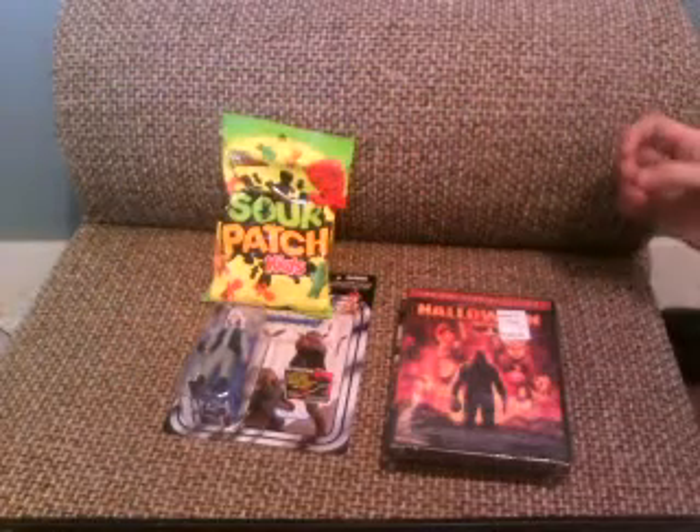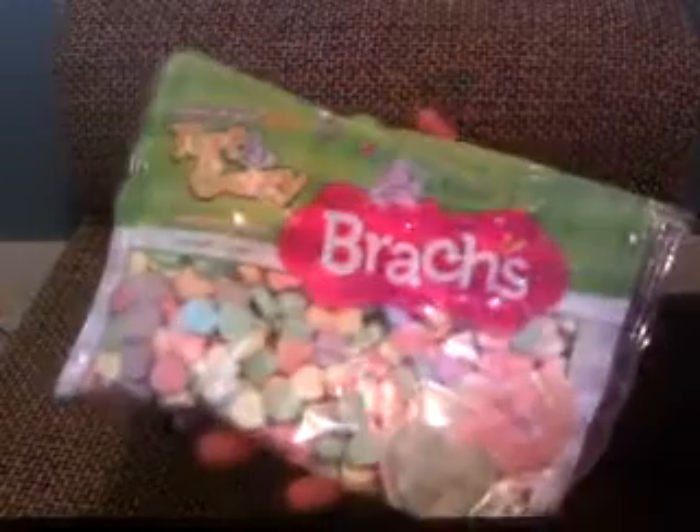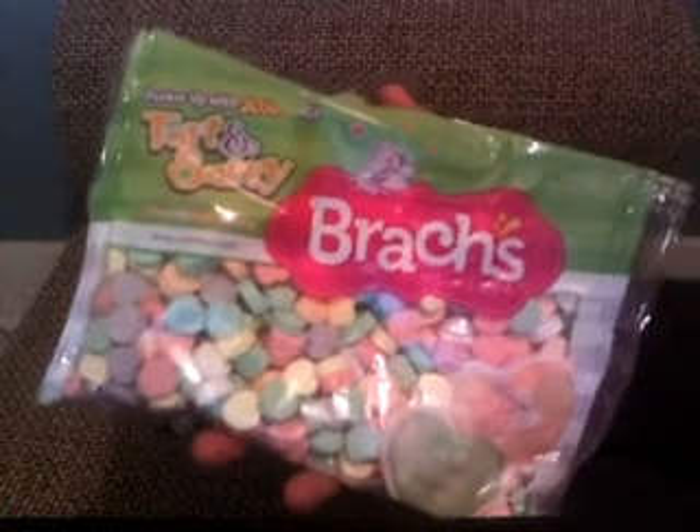Of course, can't go to Walmart without getting candy. I got Sour Patch Kids. They still have some Valentine's Day candy, so I got these Sour Heart things — I got two of them since there's not going to be any more until next year.